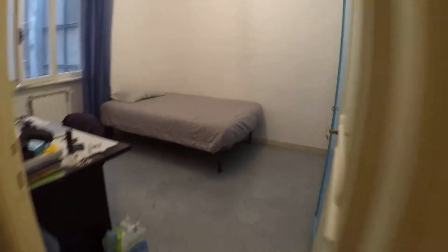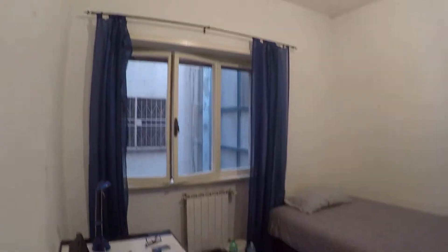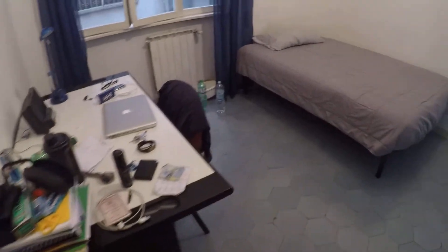Now I'm going to show you bedroom number three. We have a large single bed, and this one has an internal view.